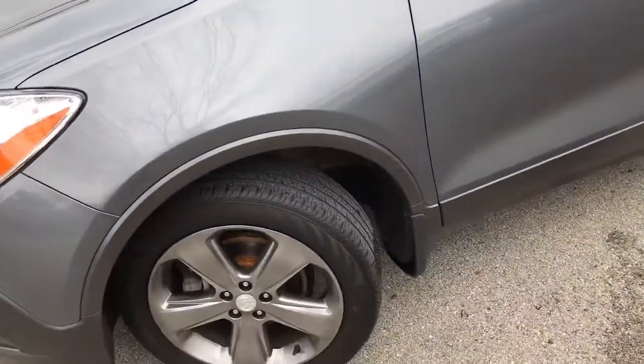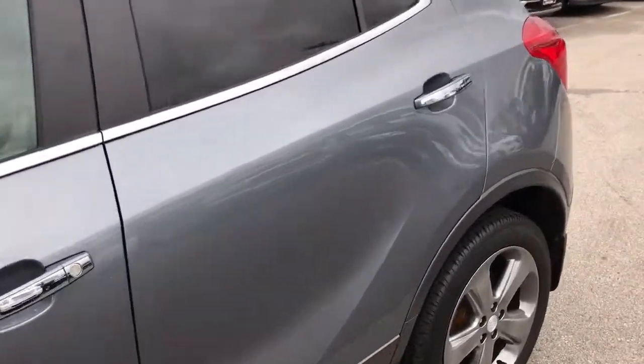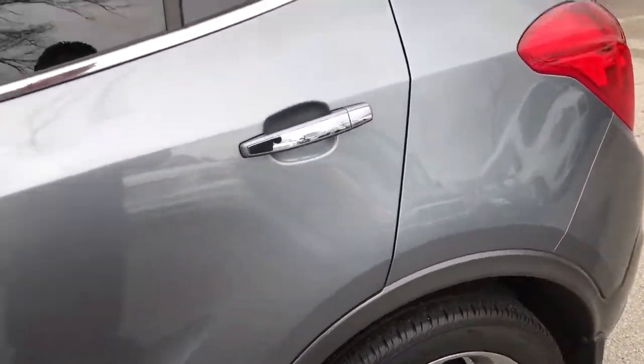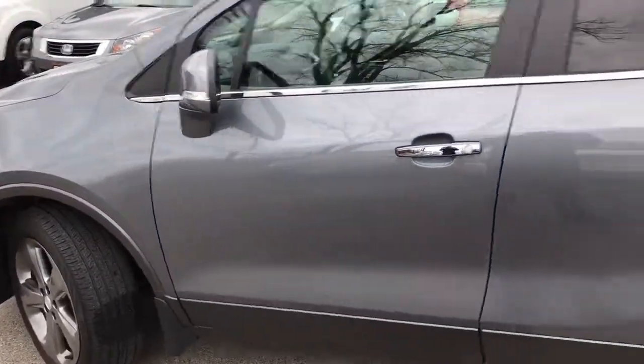This one does only have 30,000 miles on it. It's gunmetal gray metallic with chrome trim on the door handles. The luggage rack also comes standard.